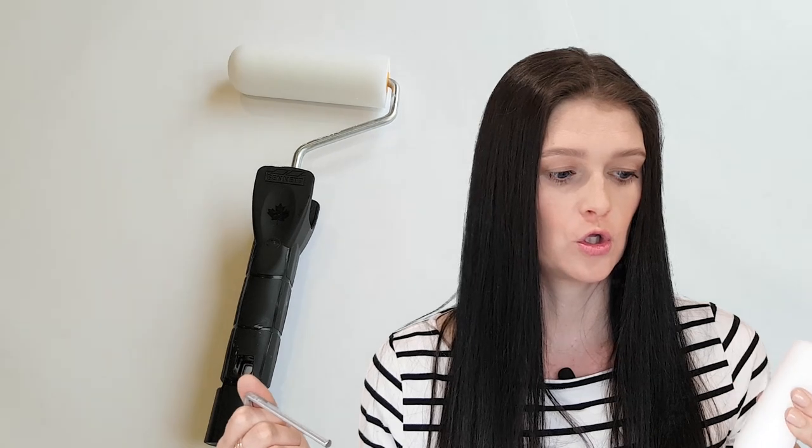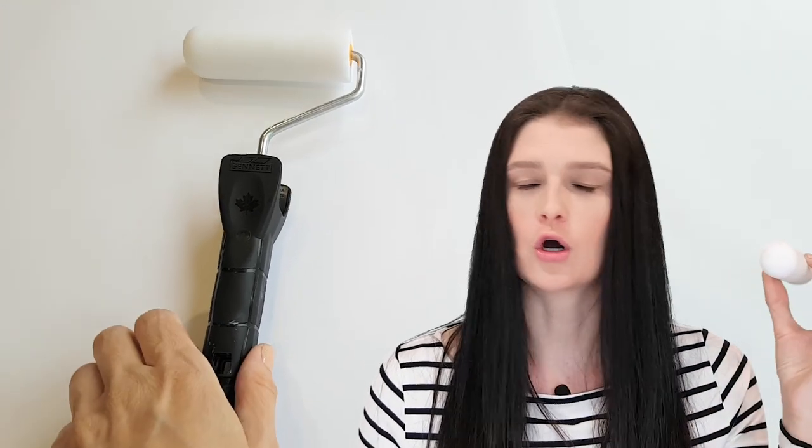I bought these foam rollers and a refill pack of 10. I feel like this is going to be very useful to gesso my wood panels or canvases without having the bristles of the brush show up. So I'm going to try this and see if I like the texture of it.